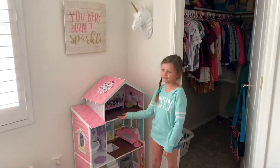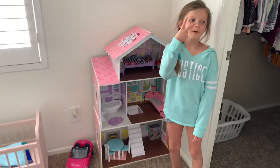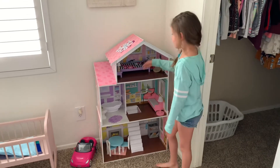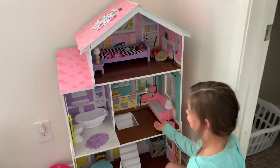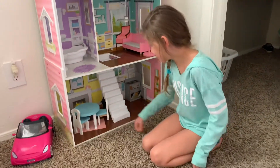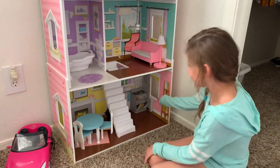This is my Barbie dream house. I play with it with my brothers a lot because I do have two boy Barbies — Ken and Eric. So this is the Barbie's bedroom, this is the living room, this is the bathroom. It got broken off because my brothers are a wreck with this. And this is the kitchen.